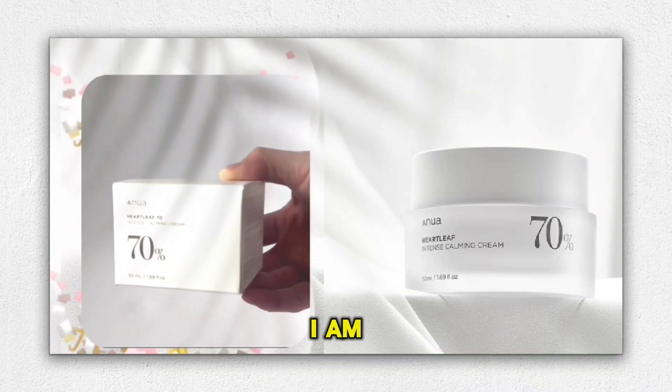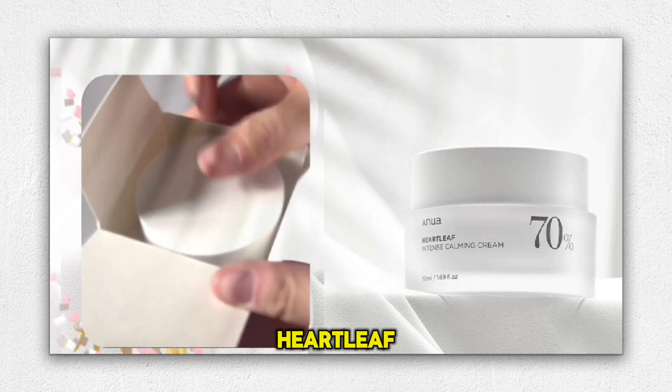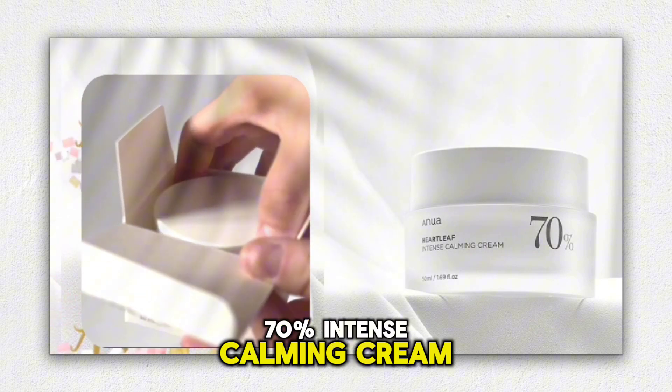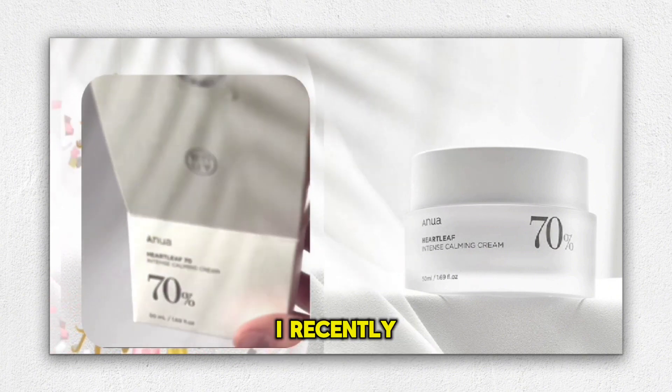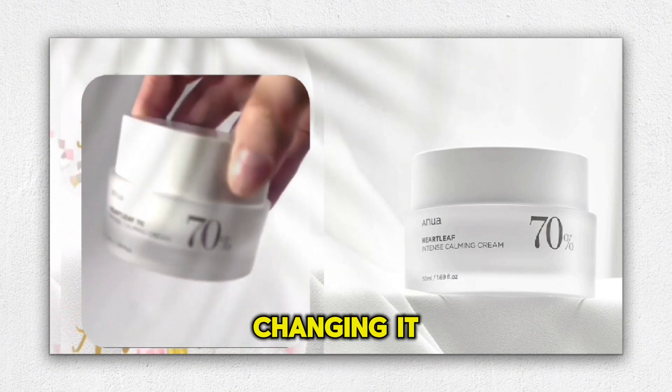Hi beauties, welcome back. I am back with another skincare product, which name is Anua Heartleaf 70% Intense Calming Cream. I recently tried this magical cream, and I must say it is a game-changer.